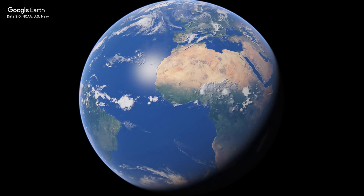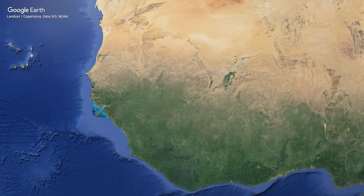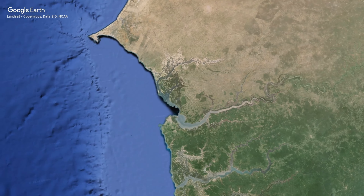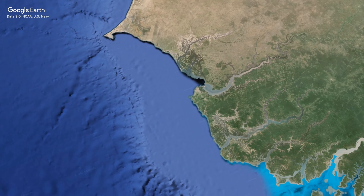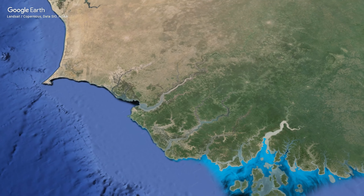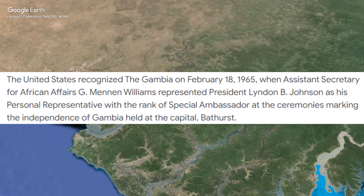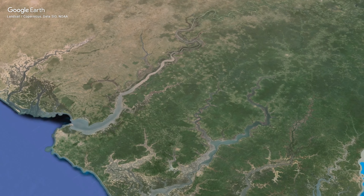Under British rule, the Gambia remained a small but significant colony. The colonial administration focused on trade, agriculture, and maintaining control over the river. The 20th century brought waves of independence movements across Africa, and in 1965, the Gambia gained independence from Britain, becoming a sovereign nation.